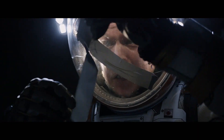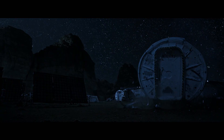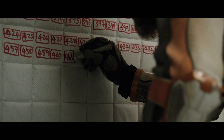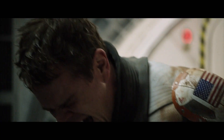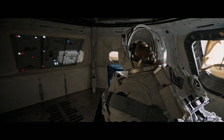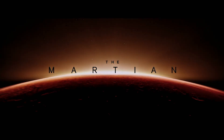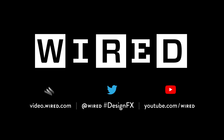It's space. It doesn't cooperate. I guarantee you that at some point, everything's going to go south on you. And you're going to say, this is it. This is how I end.